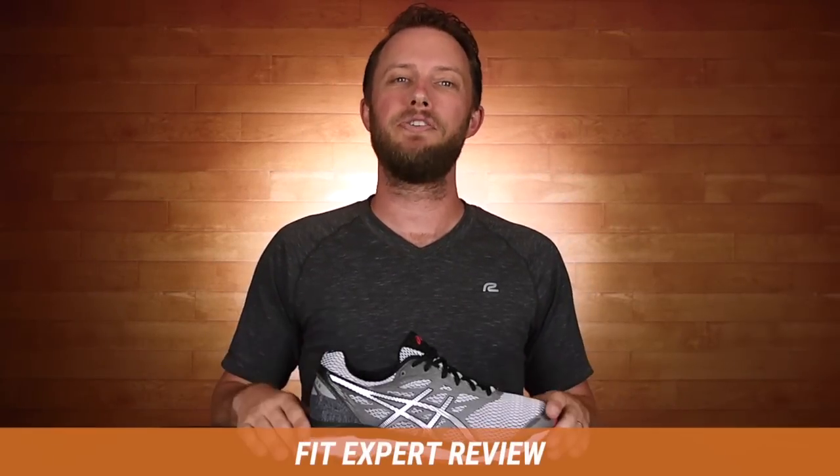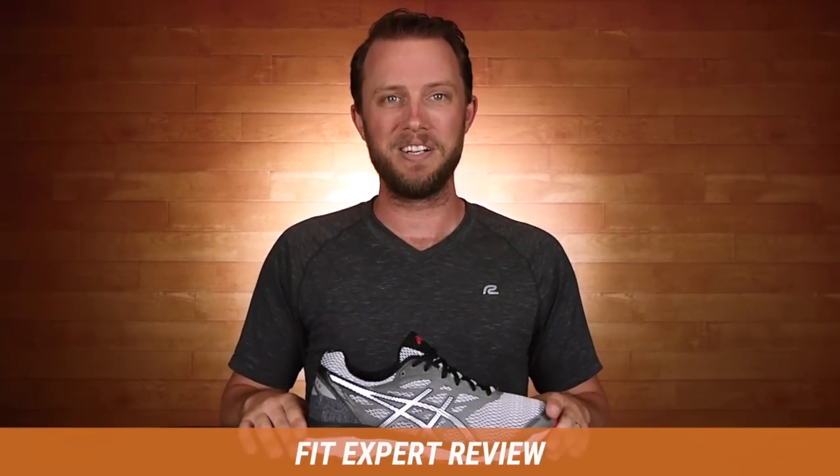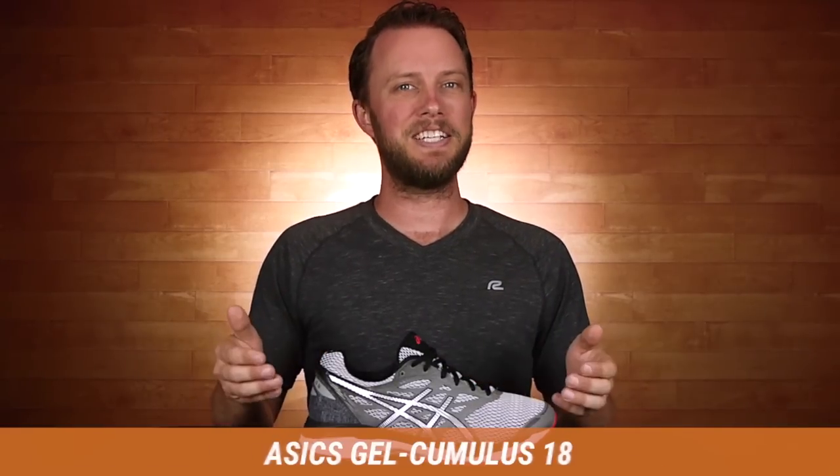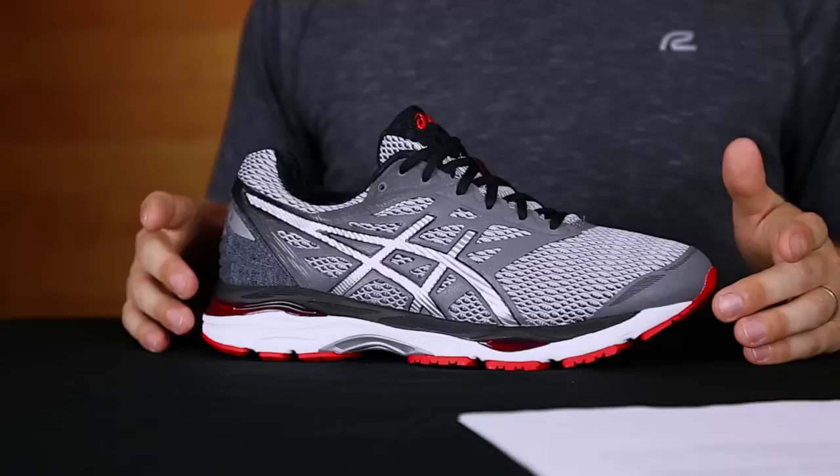Hi, I'm Matt and I'm your personal fit expert here at Roadrunner Sports. You can count on me to tell you everything you need to know about the Asics Gel Cumulus 18. Let's check it out.